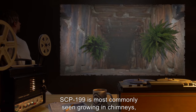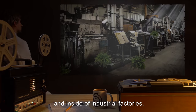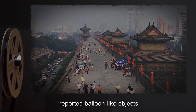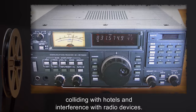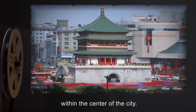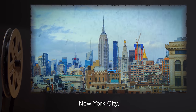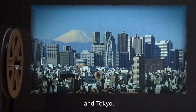SCP-199 is most commonly seen growing in chimneys, gardens of large cities, and inside industrial factories. SCP-199 was originally discovered after residents of Xi'an, China reported balloon-like objects colliding with hotels and interference with radio devices. The source of SCP-199-2 was found to be a patch within the center of the city. Instances of SCP-199 have since been discovered in several large cities, most notably New York City, Los Angeles, San Francisco, Beijing, and Tokyo.